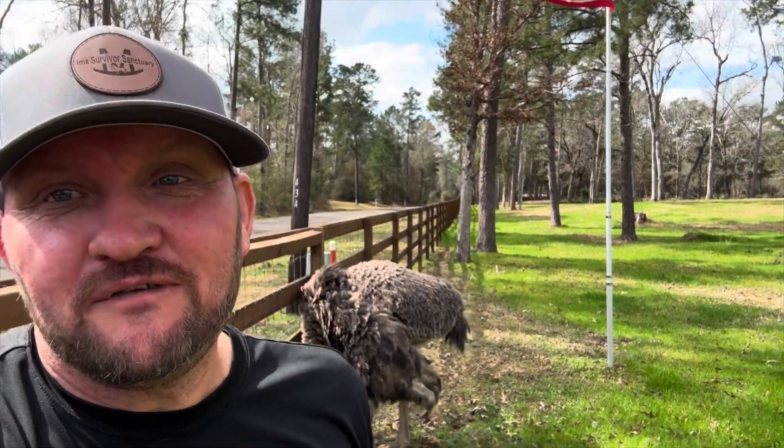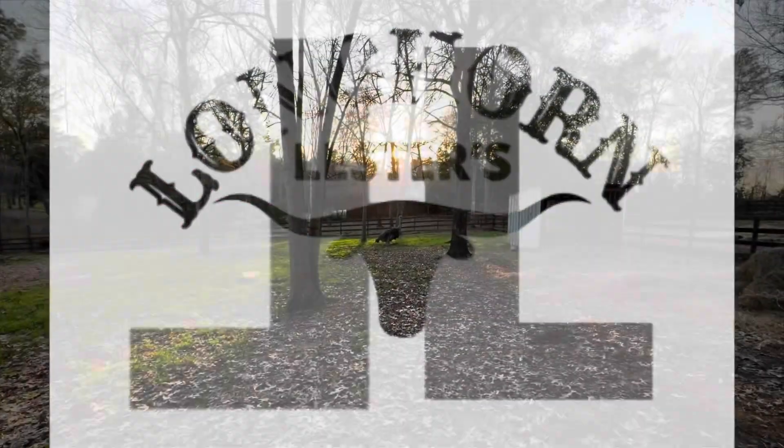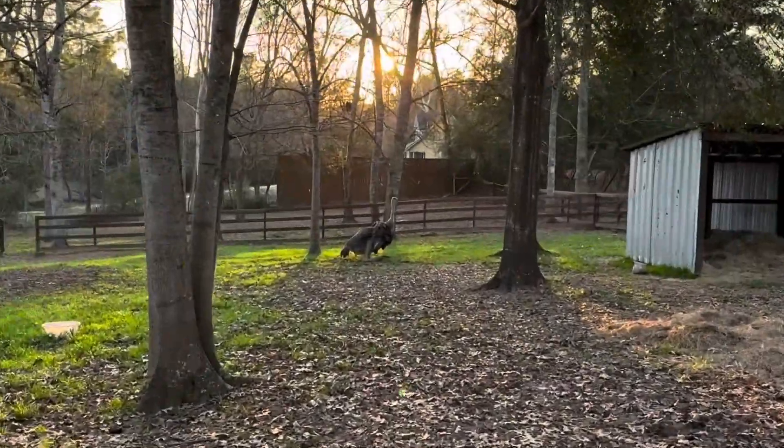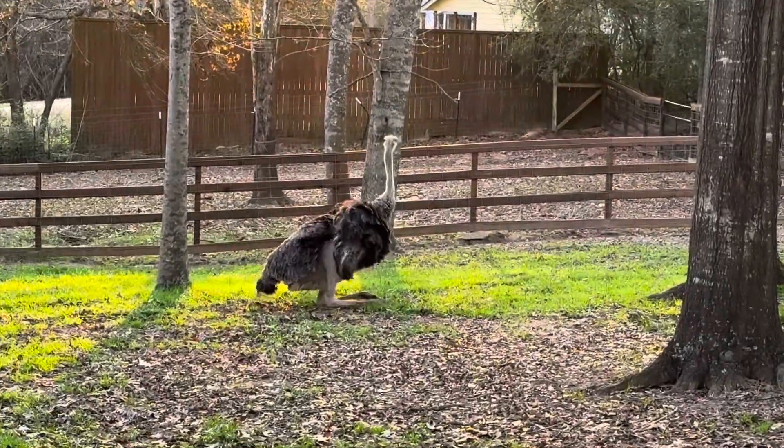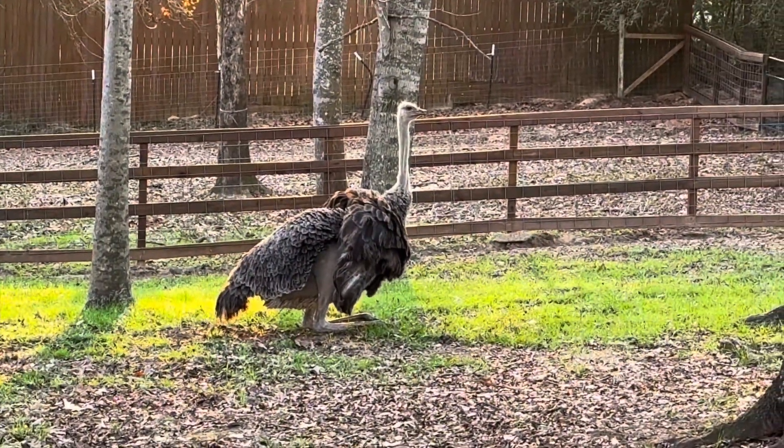Come on, we're going to have fun together. Come show us the way, Tina. Oh no, look at Tina. Tina's taking a break from eating her meal. She has to go lay an egg.